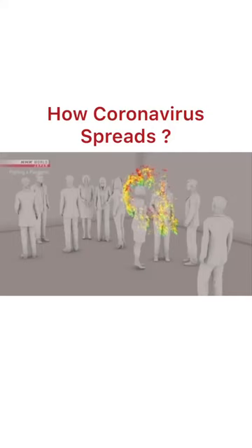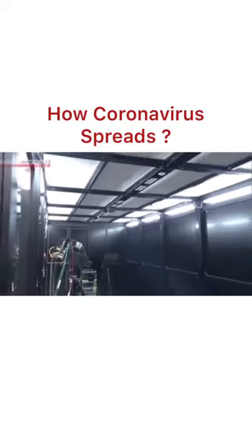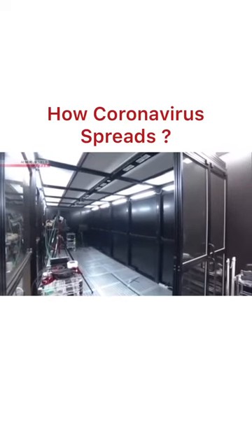There is a way to prevent the stagnation of micro droplets. Opening windows and increasing air circulation is believed to be effective. When you open a window, micro droplets are quickly swept away. They are very small and light, so any air flow will get rid of them.